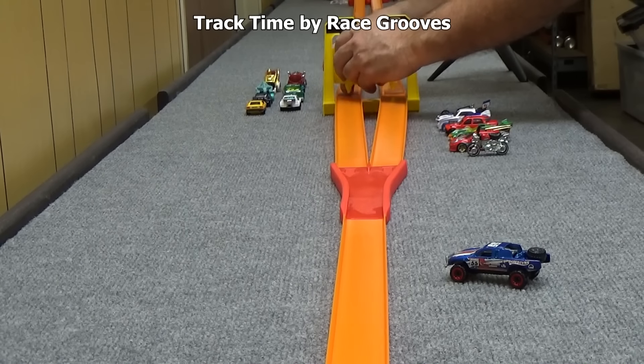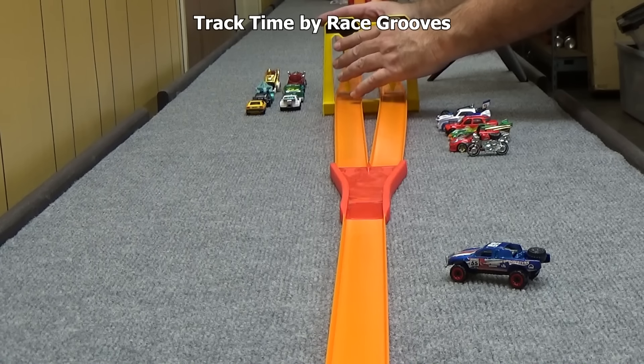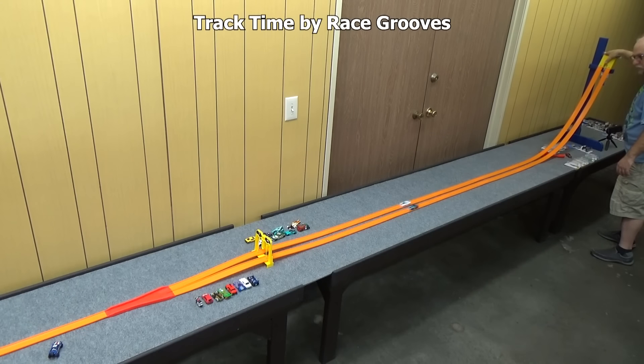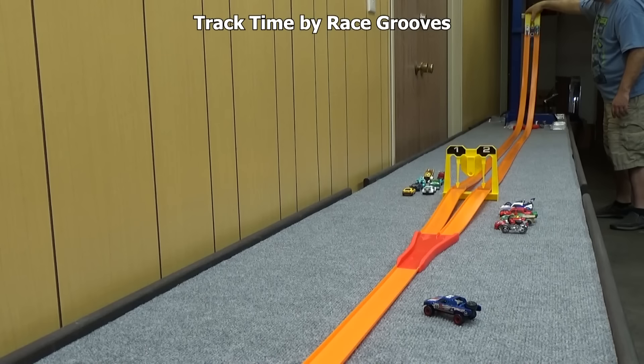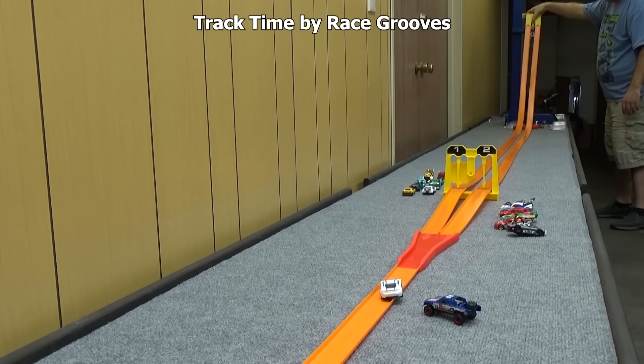Let me go ahead and reset the finish line. This finish line is doing a pretty good job — pretty happy with it so far. Aston Martin Vantage against the '10 Camaro SS. What a great race with an explosive finish — the Aston Martin Vantage gets the checkered flag.